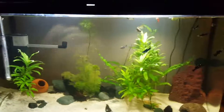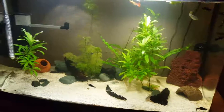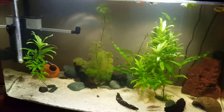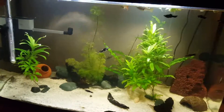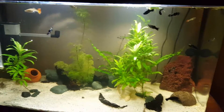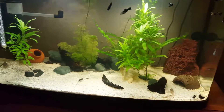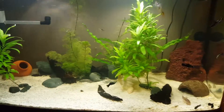Hey guys, it's Jack Meist here. In today's video I'm showing my biggest tank, my favourite tank — a tank I should have shown in previous videos. I'm going to be showing you the tank, how the tank came about, what fish I've got in there, why I got the fish, and where I got the fish from.